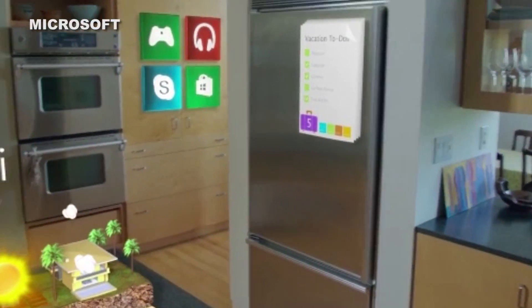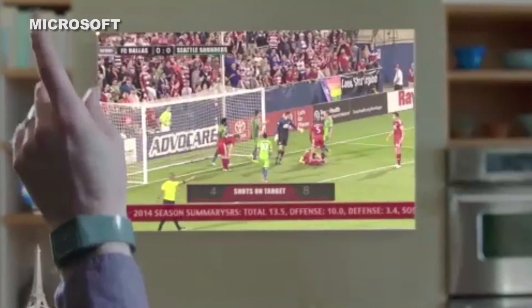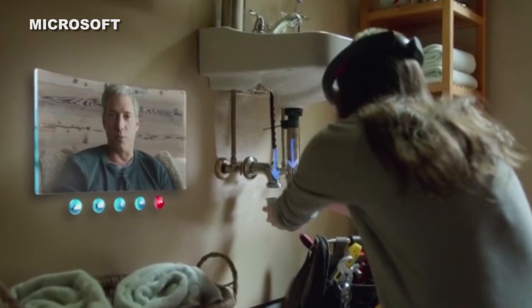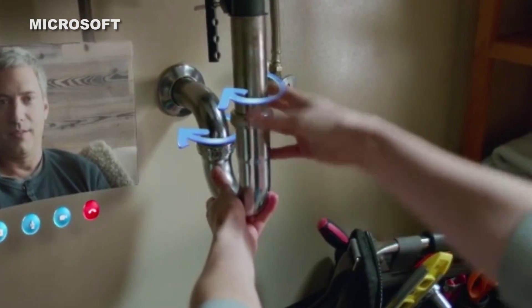What does it do? It'll essentially act like a computer display, but instead of being limited to a rectangular monitor, it'll turn your surroundings into your interactive surfaces. For example, your web browser's icon could appear like it's hanging on your wall like a painting, and you'll be able to use hand gestures or commands to open it and start browsing.